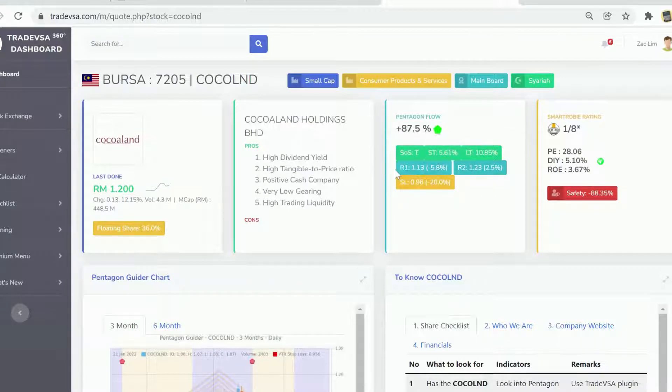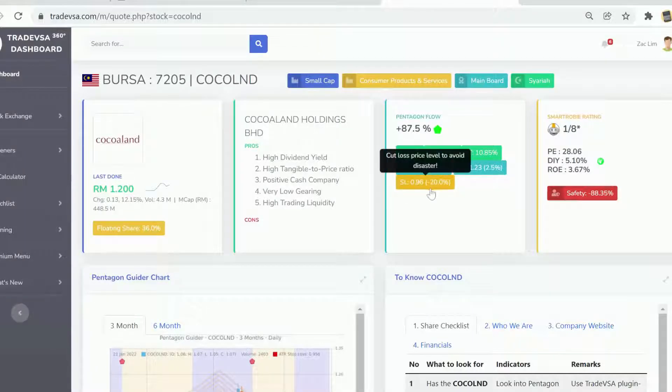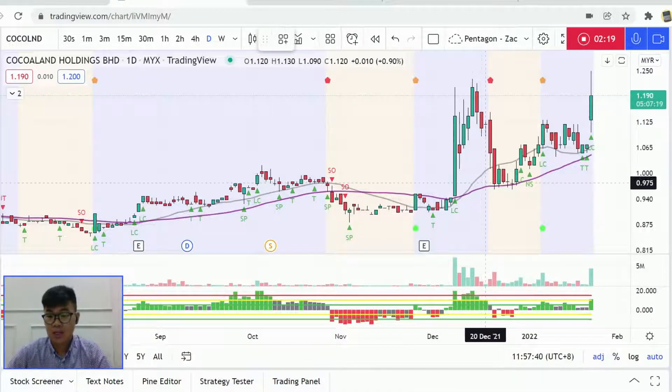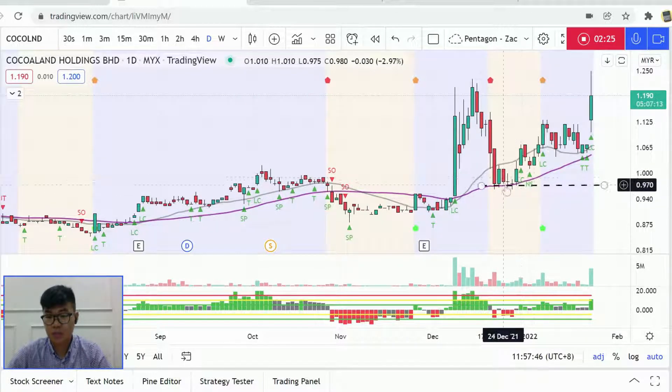We get the stop loss, R1, and R2. These won't change every day unless the stock makes a big change in trend — breaks resistance or breaks support. Support and resistance won't change every single day unless there's a big movement. So looking at the stop loss area, it's around 96 cents — that's the support level. R1 and R2 are 1.13 and 1.23 respectively.